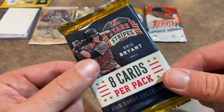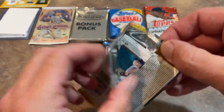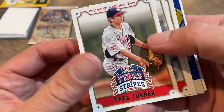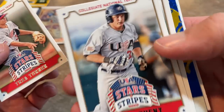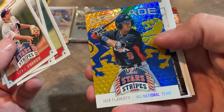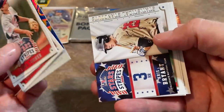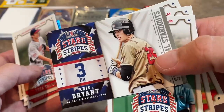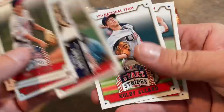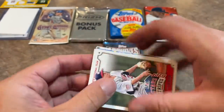Next up, the 2015 Stars and Stripes pack featuring Kris Bryant on the front. This is a hobby pack, so there's an increased chance of finding an autograph. We've got Jameson Taillon on the back, Trea Turner on the front — two big leaguers. There's also Rob Refsnyder and Jack Flaherty swinging the bat, which is cool since you know Flaherty for his pitching for the Cardinals. Kris Bryant looking really young, Lucas Sims, Colby Allard, and Jameson Taillon. Pretty good pack overall.